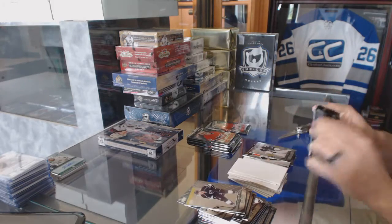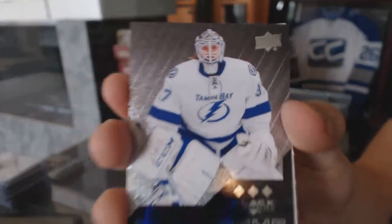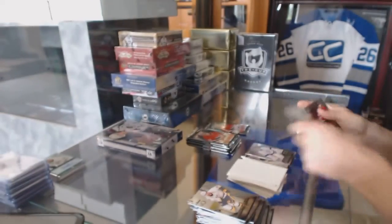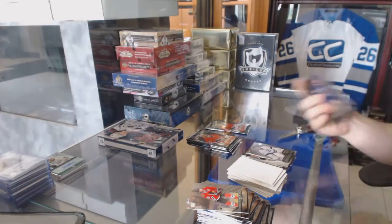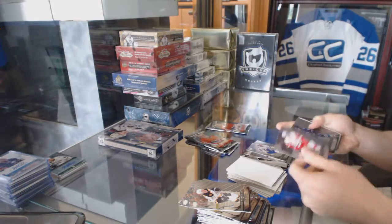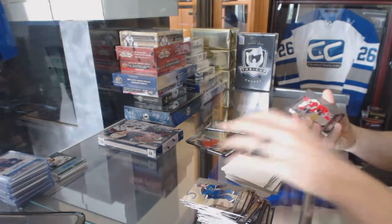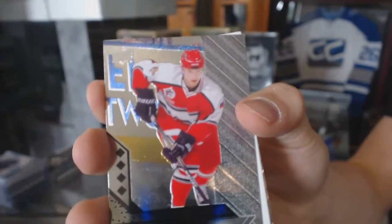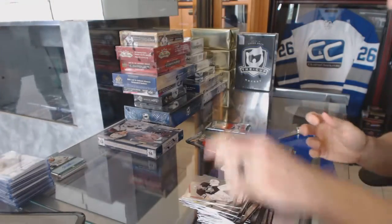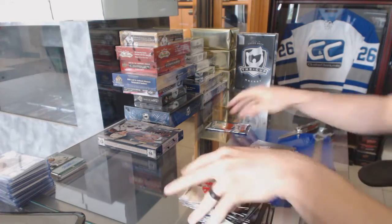Double diamond for the Sharks, Antti Niemi. Triple diamond rookie for the Tampa Bay Lightning, Krister Gudlewskis. Double diamond for the Leafs, Nazem Kadri. Quad diamond for the Florida Panthers, Pavel Bure. And a triple diamond for the Leafs, Felix Park.